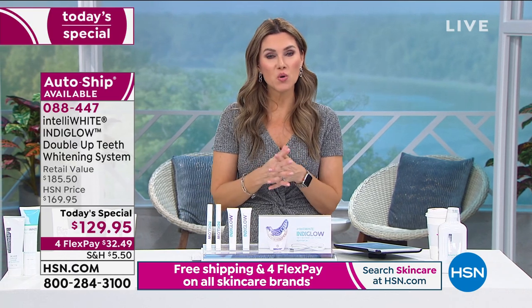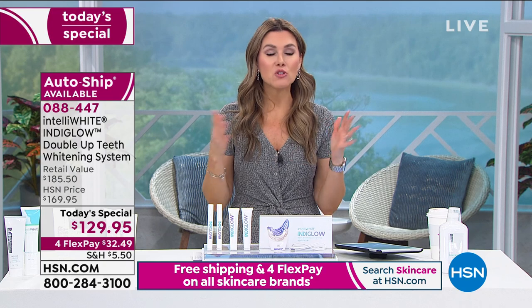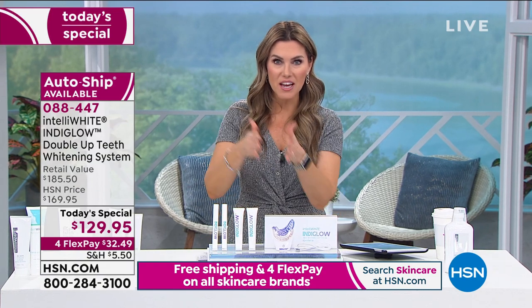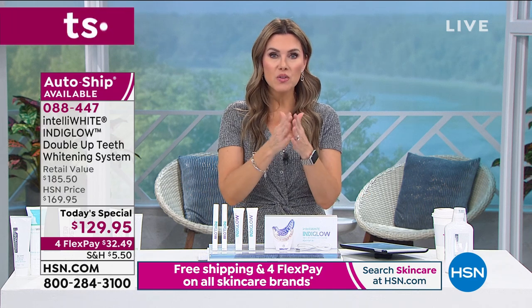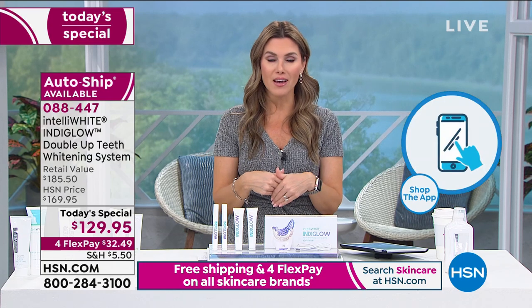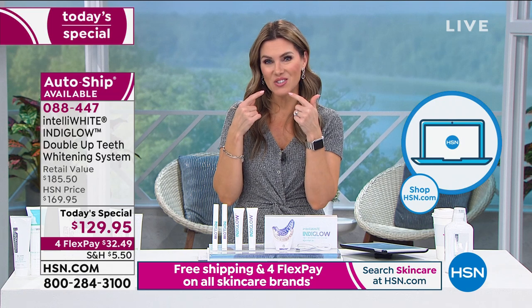If you have questions, jump in the chat. To place your order, go to HSN.com, pick up the phone, and call us. Use any major credit card to get the entire at-home complete system for $32.49, and pay it off over time. We also have 30 days for you to try it out. Within that window, if for some reason you don't love it, you can send it back and we give you a full refund of your purchase price.